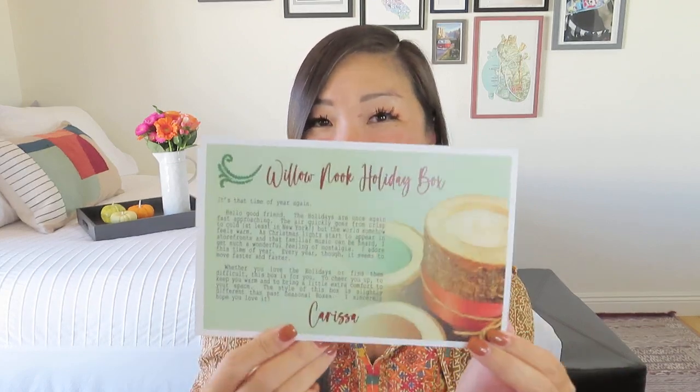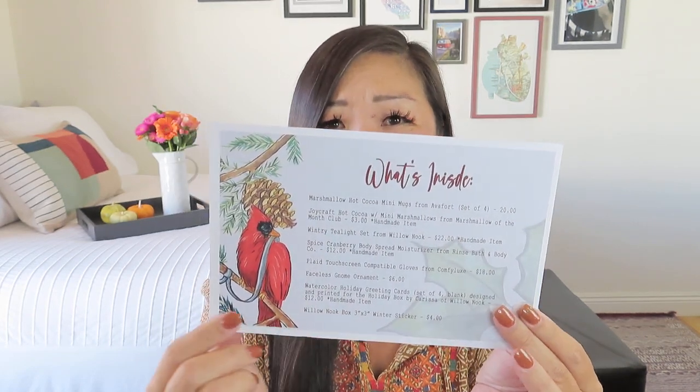So this is the Willow Nook Holiday Box. We're going to read our little message from her, and then on the other side it tells us about the items. What a gorgeous cardinal — I love that. It says: 'It's that time of year again. Hello, good friend. The holidays are once again fast approaching. The air quickly goes from crisp to cold, at least in New York. But the world somehow feels warm. As Christmas lights start to appear in storefronts and that familiar music can be heard, I get such a wonderful feeling of nostalgia. I adore this time of year. Every year though, it seems to move faster and faster. Whether you love the holidays or find them difficult, this box is for you — to cheer you up, to keep you warm, and to bring a little extra comfort to your space.' Signed Carissa.